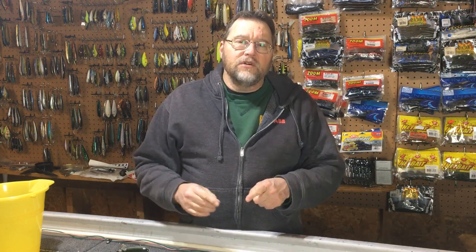Hi everybody, I'm Den Herring and welcome back to my channel Fish Den 365 and welcome back to Topwater Tuesday. Today it's the sensational River to Sea Whopper Plopper.